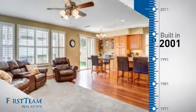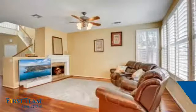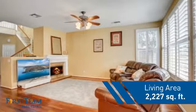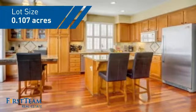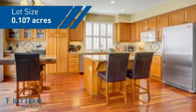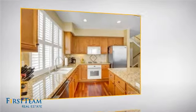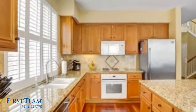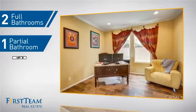This property was built in 2001 and features over 2,200 square feet of space, giving you a spacious layout to play host or kick back and relax after a long day. Inside you'll find four bedrooms so everyone has a private space to come home to, as well as two full bathrooms and one partial bathroom.